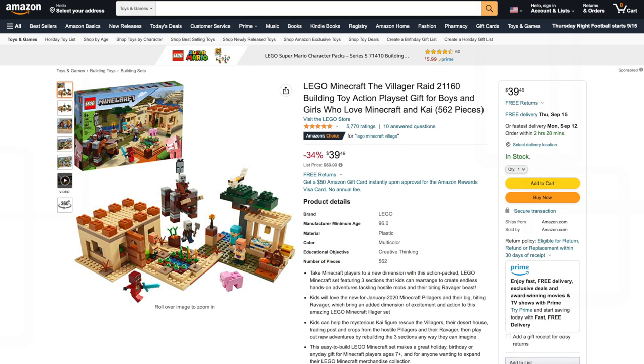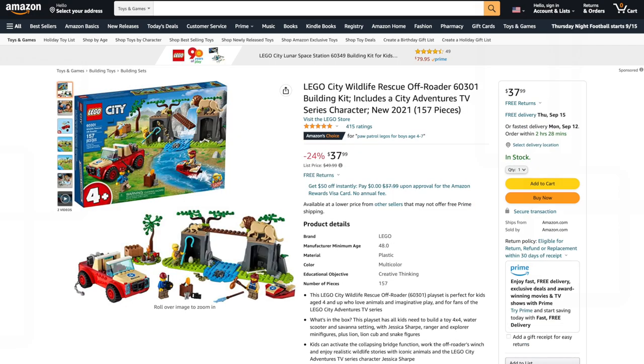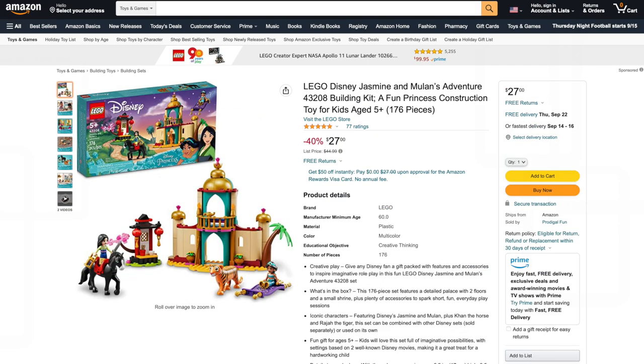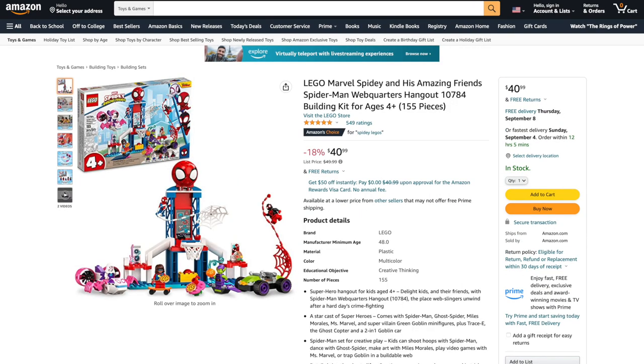Next over at Amazon, the LEGO Minecraft The Villager Raid is 34% off. From LEGO Super Mario, Mario's House and Yoshi expansion set is 32% off. From LEGO City, the Wildlife Rescue Off-Roader is 24% off and the Picnic in the Park set is 23% off. Plus from LEGO Disney, Jasmine and Mulan's Adventure is 40% off. If you want to pick up any of these deals or more and support the channel, there are links in the description below.